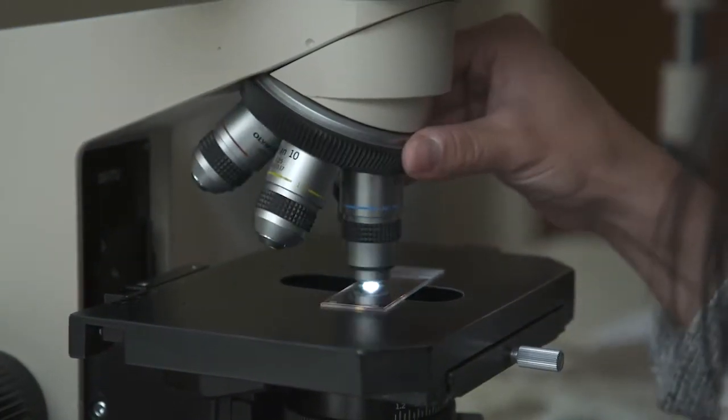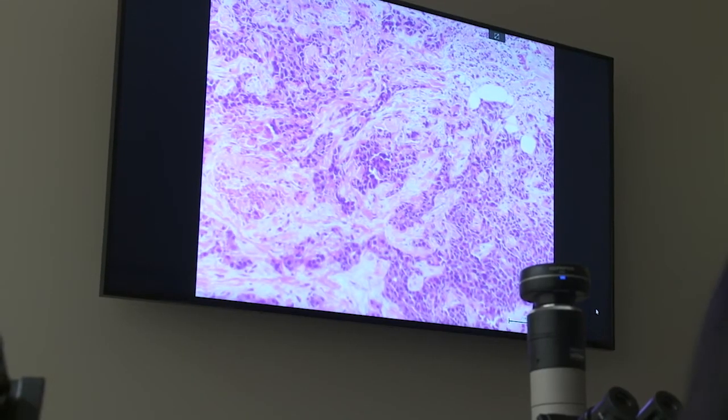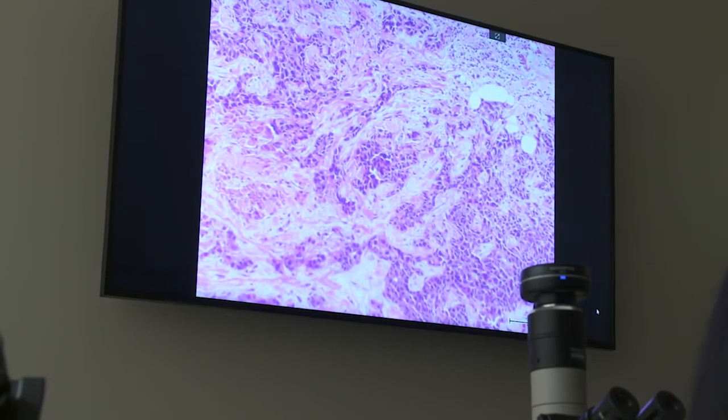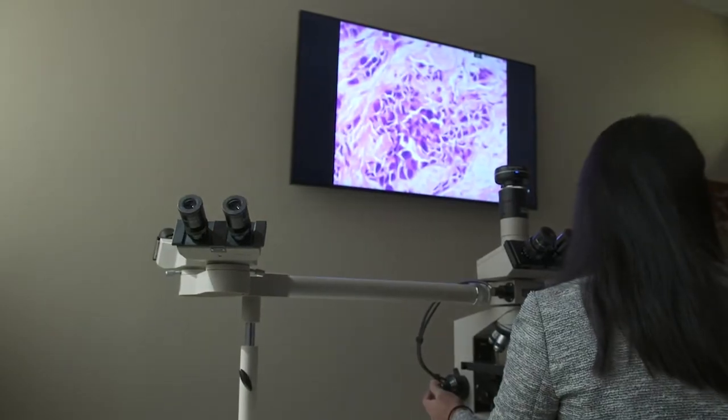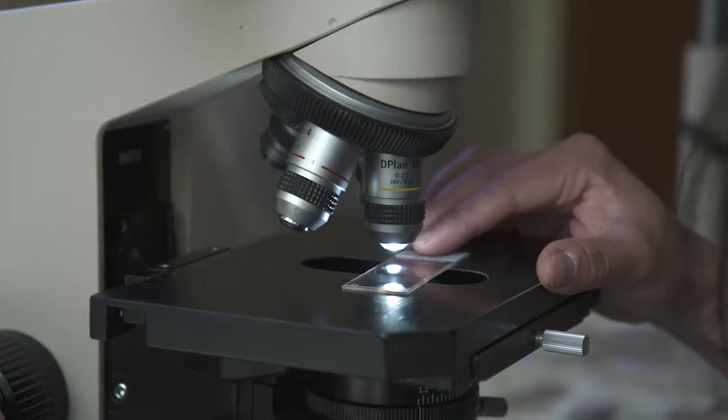This is the breast tumor infiltrating fibrous tissue. These are the cells — the dark spots are the nuclei of the cells, and they are larger and darker than a normal cell. The pathology report is very complicated; it addresses a lot of different elements and can be overwhelming for patients. It is best for patients to work with their surgeon, their oncologist, and their radiation oncologist to determine the best steps moving forward.